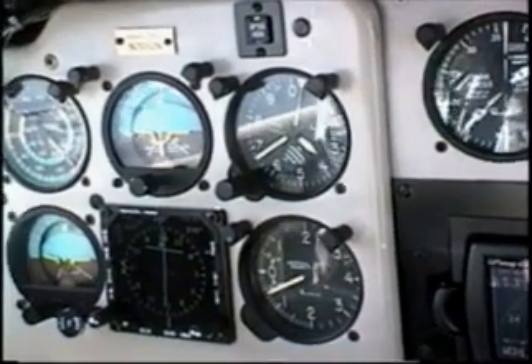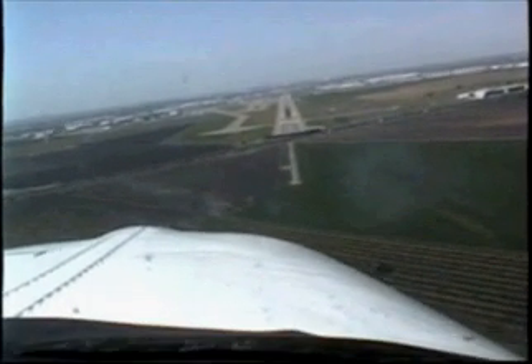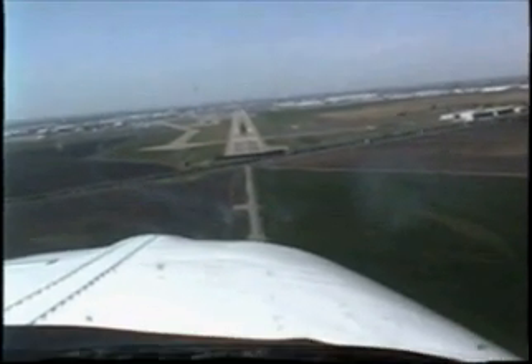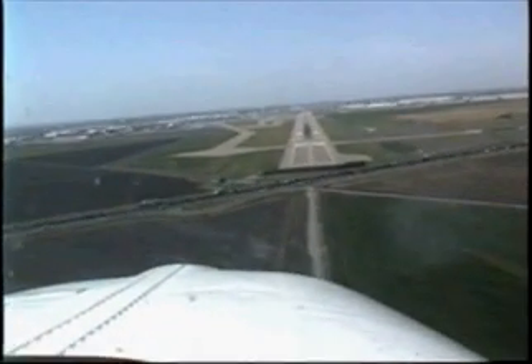As we approach the runway, we'll monitor our altitude. We'll reach the decision altitude before the GPS counts down to zero. Even though the GPS doesn't say zero, we still need to decide now to either land or start climbing for our missed approach. There's a lot more to flying these approaches, so let's get started now.